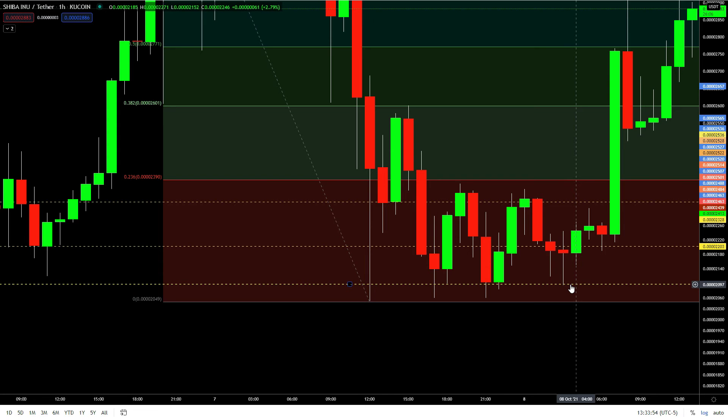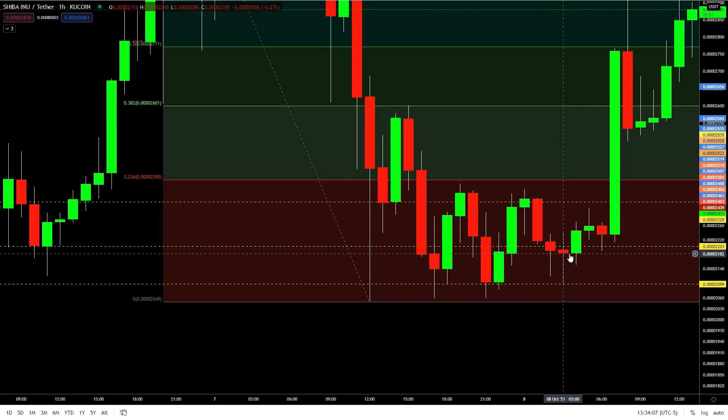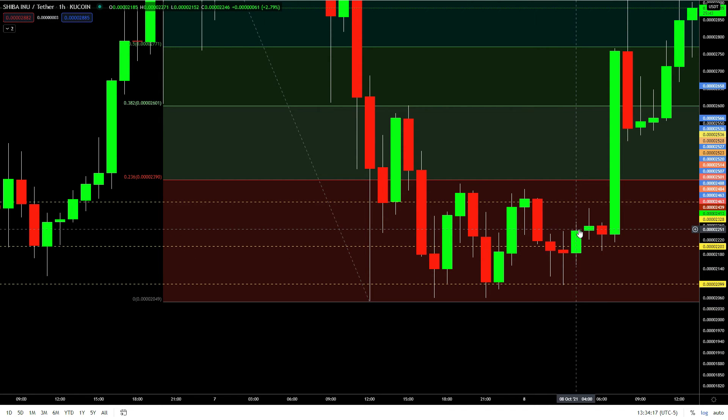That was my third position on SHIB and I watched it go up. It stopped right there — usually you'd take profit there, that's a good level. But I said no, I'm gonna put my stop loss down here. If I lose, I only lose like one or two percent. So I watched it go up and I wanted a little bit more.